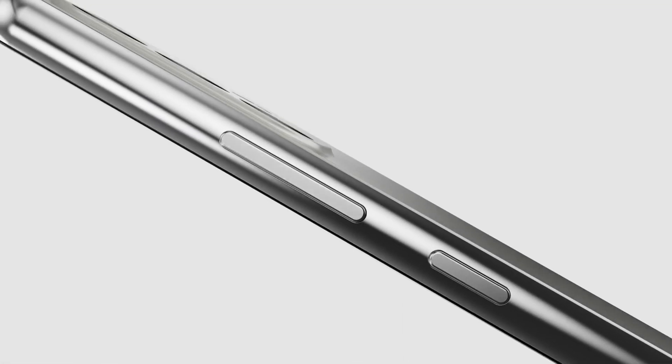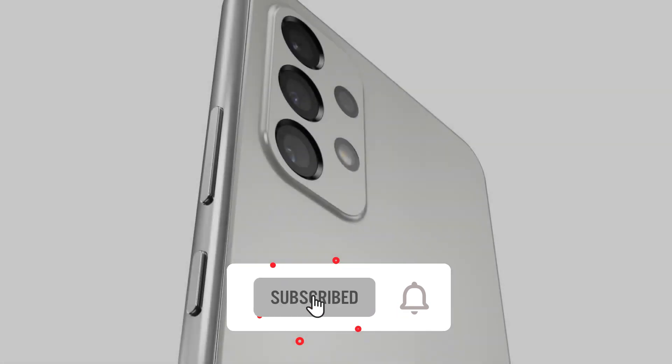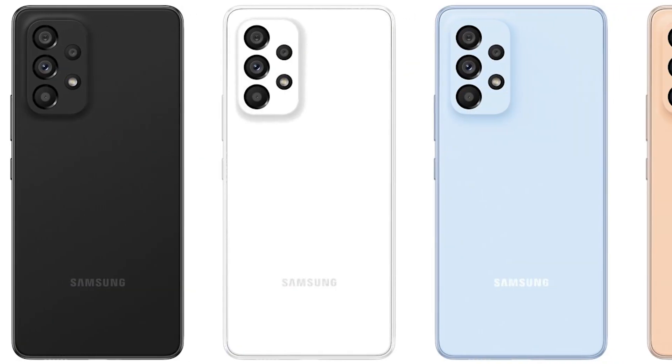The Galaxy A53, yet another highly anticipated Samsung smartphone set to be released in the coming weeks, has been the subject of many leaks. Its whole spec sheet, as well as a couple of real-life photographs and a bunch of renders, has now leaked online. We've also set a tentative launch date of late March 2022.